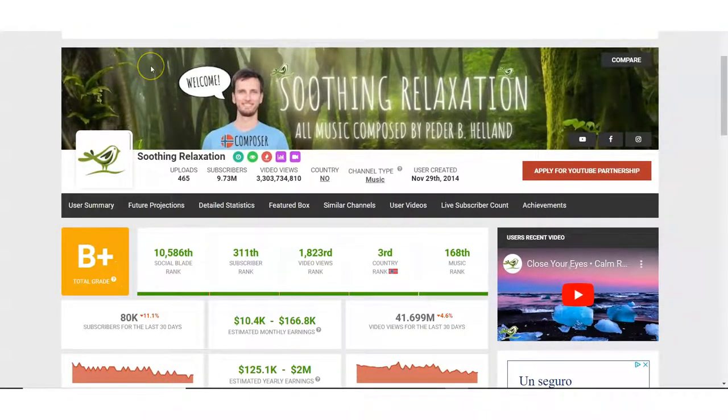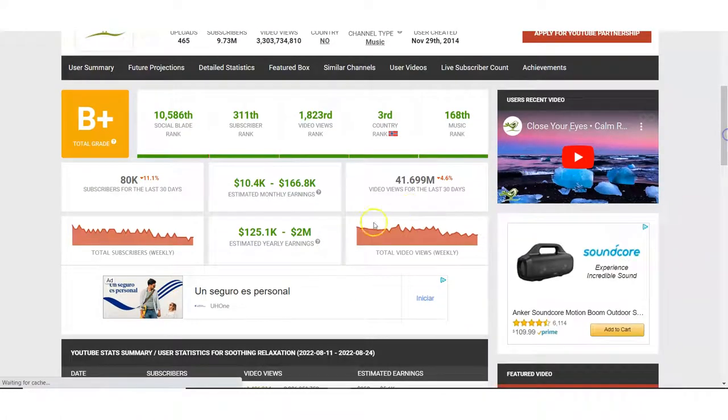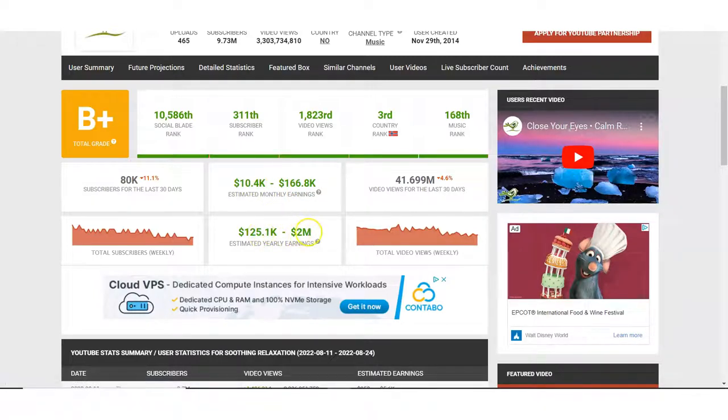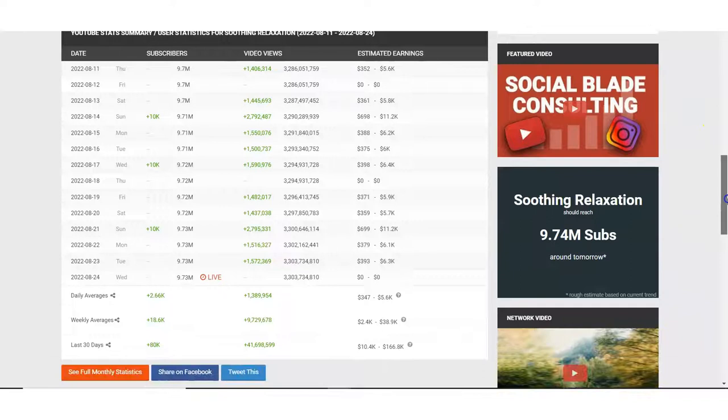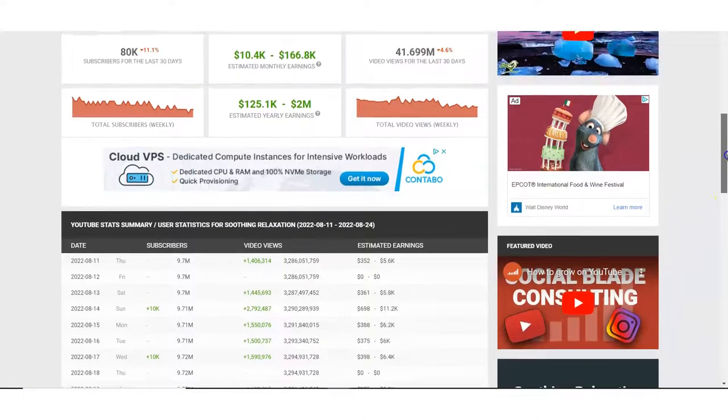Here I'm on a site called SocialBlade.com. What this site does is you type in a username like Soothing Relaxation and it gives you the stats of the YouTube channel, including estimated earnings. According to Social Blade, just from the YouTube AdSense program — just the ads in the videos with the partner program, nothing else — they're making between $10,000 and $166,000 a month. That's a lot of money. Even the low end works out to $125,000 a year and up to $2 million a year off this channel. They've been around for eight years and have 9 million subscribers. They also do a lot of live streams, which seems to boost their earnings quite a bit.